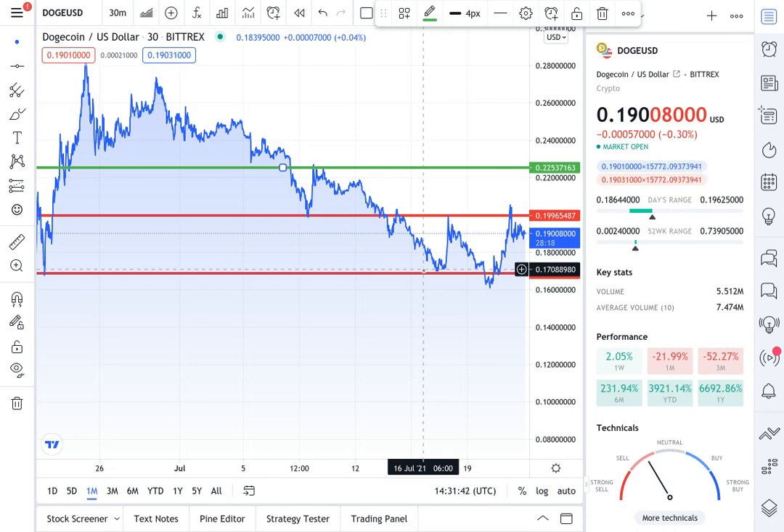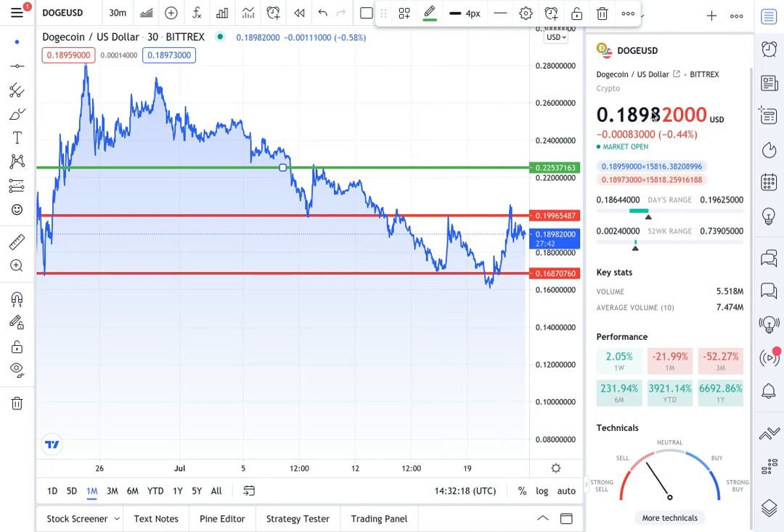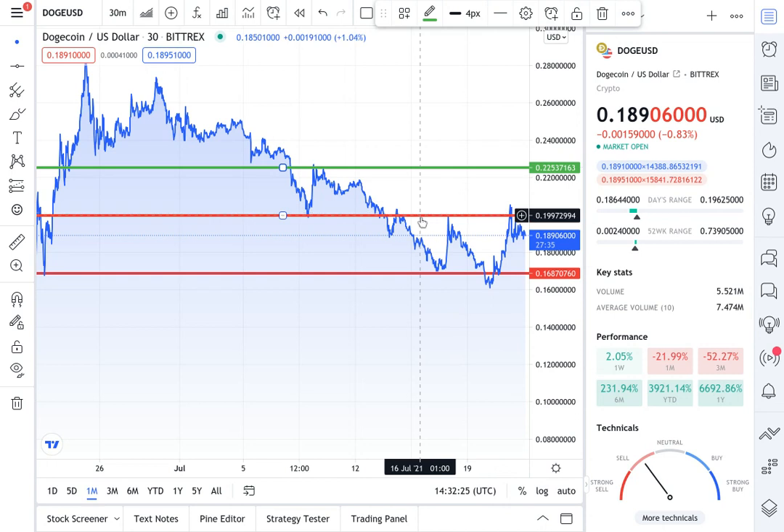Any cryptocurrency below $1 with a 3-cent price swing is actually a big deal — when we have these accumulations and run-ups from 16 cents to 19 cents, that matters. Anything that goes below 16 cents is of course a bigger accumulation zone; you might want to adjust your entry and exit if you're trading Dogecoin. At the current time Dogecoin has actually broken below 19 cents, so we could be testing the 16-cent level. I think it'll likely fluctuate between 18 and 19 cents.